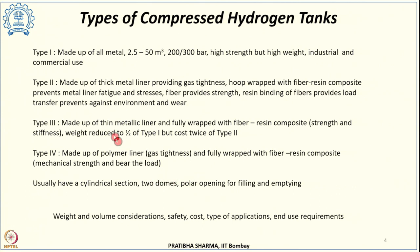When selecting which tank to use, it depends on the weight and volume requirement for that application. For stationary applications, weight and volume are not a big concern, but for portable applications, type 3 and type 4 tanks are preferred due to their lower weight and volume. Safety, associated cost, end-use requirements, and type of application all decide which tank will be used.